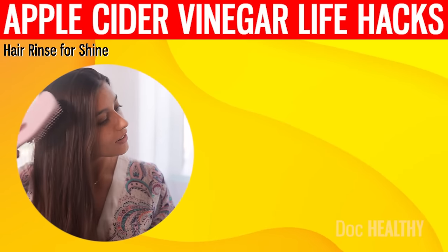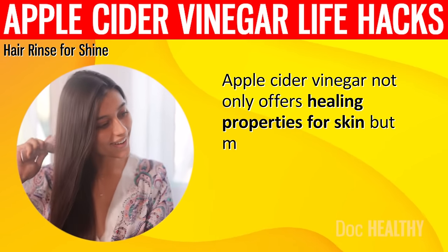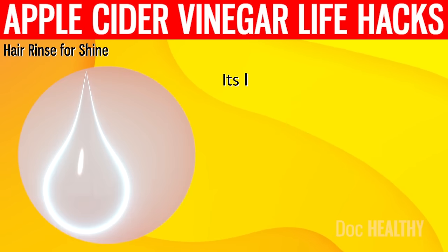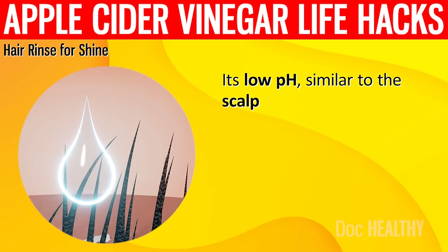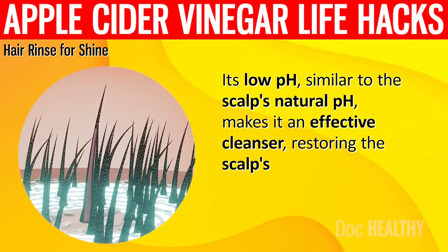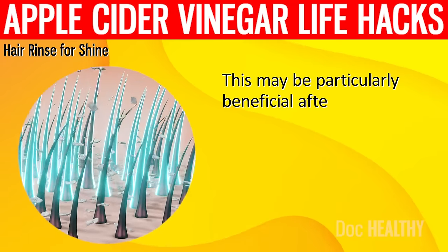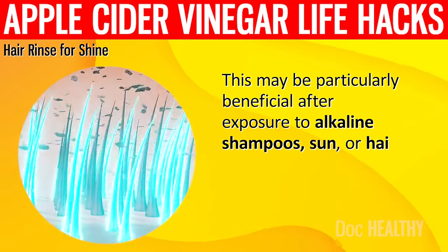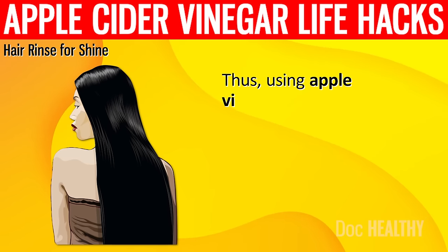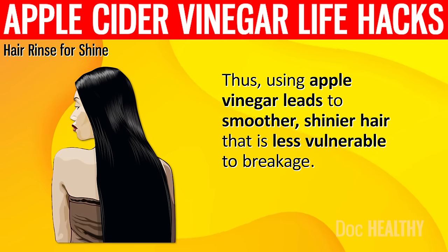2. Hair Rinse for Shine. Apple cider vinegar not only offers healing properties for skin, but may also add shine to hair, if used properly. Its low pH, similar to the scalp's natural pH, makes it an effective cleanser, restoring the scalp's pH balance. This may be particularly beneficial after exposure to alkaline shampoos, sun, or hair dyes. Thus, using apple cider vinegar leads to smoother, shinier hair that is less vulnerable to breakage.